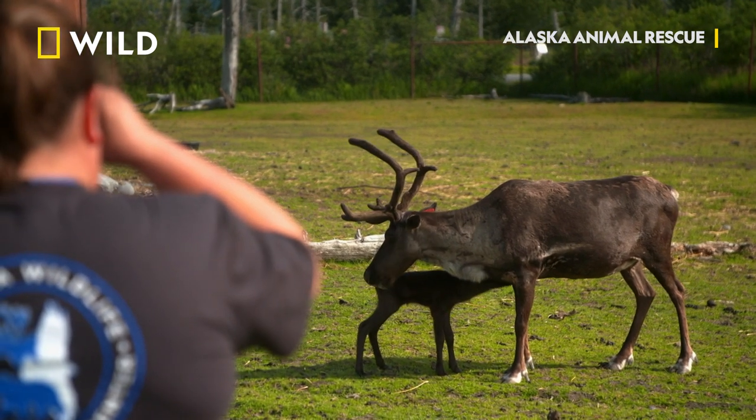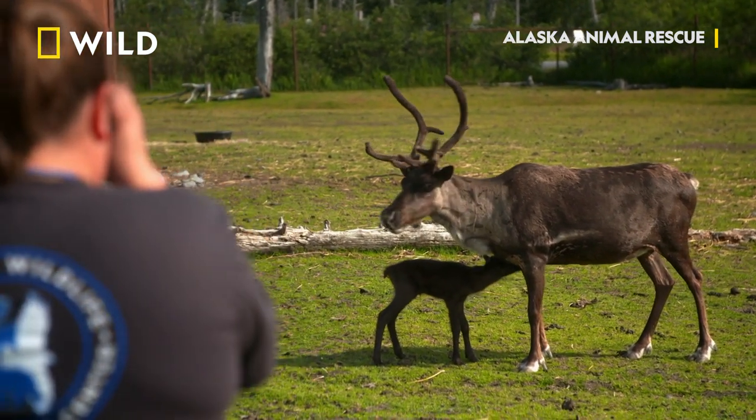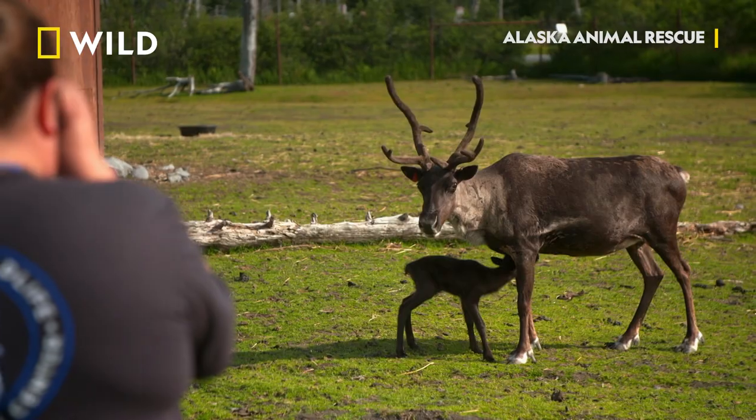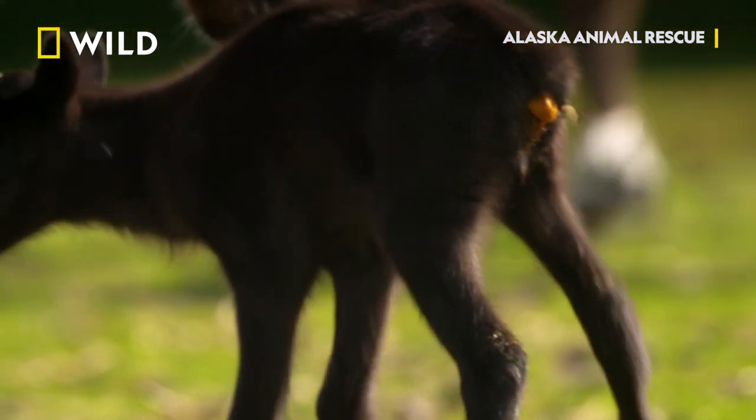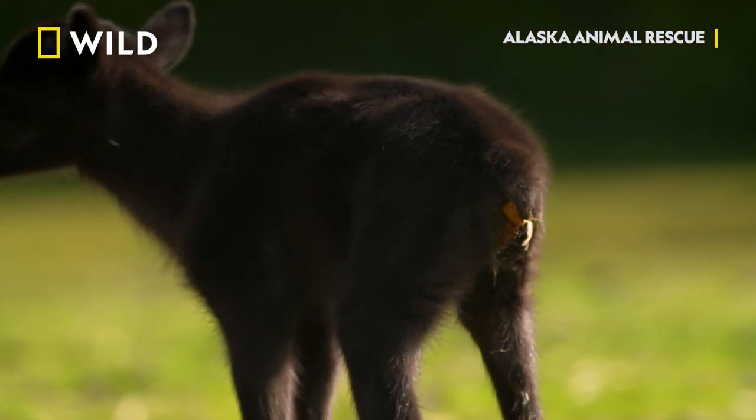The biggest key we're looking for with that calf is we want to see it stand up. It needs to get that first suckle, that first bit of milk, because that's full of all the antibodies for that calf to survive. It's called colostrum — it's actually kind of a yellowish tinted color milk and produces the same color going out.